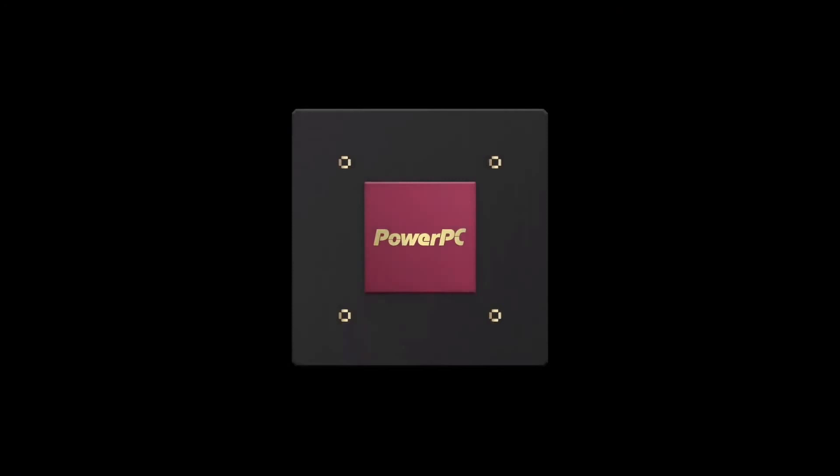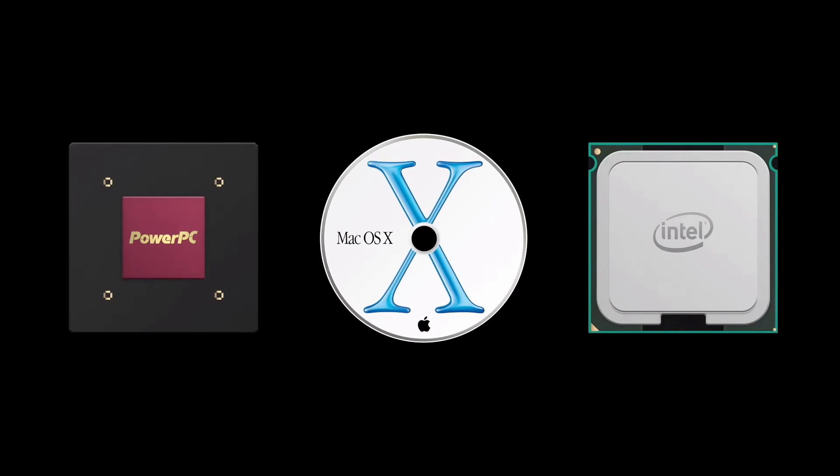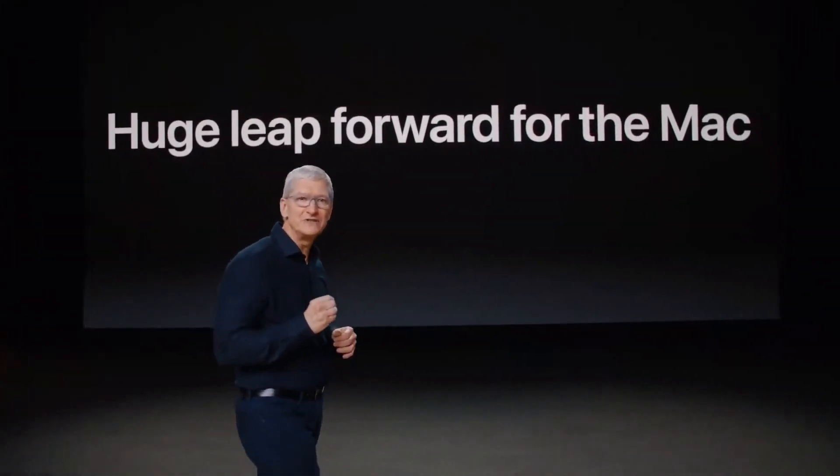The Mac has had three major transitions in its history: the move to PowerPC, the transition to Mac OS X, and the move to Intel. And now it's time for a huge leap forward for the Mac, because today is the day we're announcing that the Mac is transitioning to our own Apple Silicon.